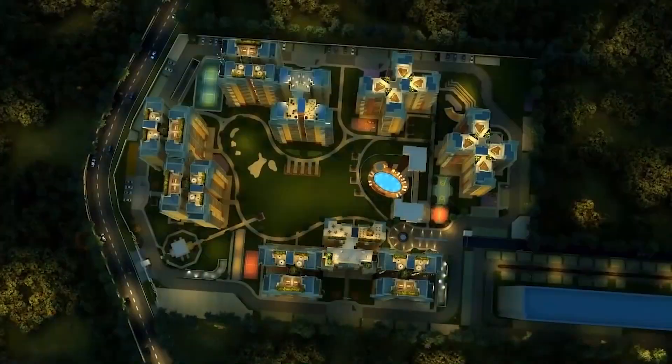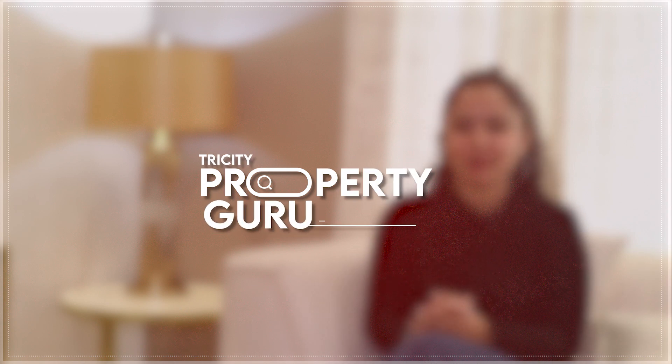Embrace it, grace it, because today we are here in Sushma Grandi. Hello, I am Harman Pullar. Welcome you all to your own channel, My City Property Guru.